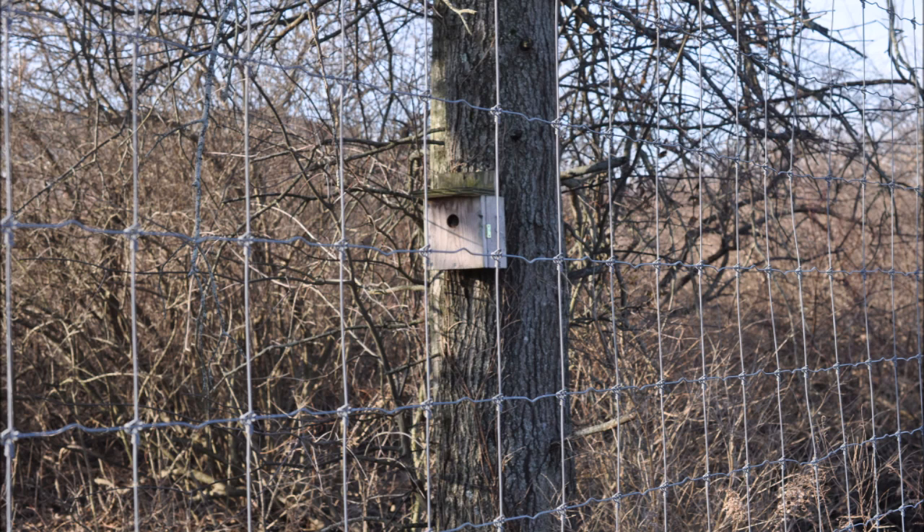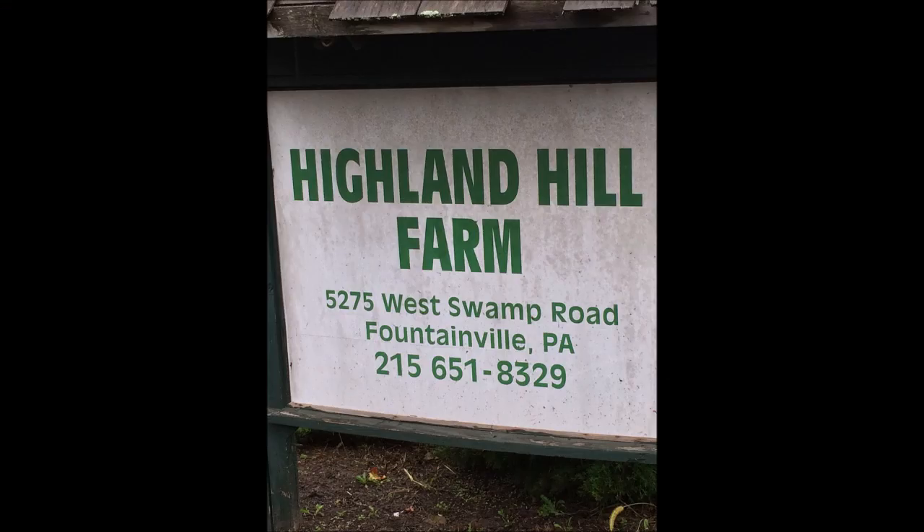So if you have a bird box that you no longer need or use, bring it to Highland Hill Farm, and we'll use it for sure, or you can mail it to us. Our mailing address is 5275 West Swamp Road, Fountainville, PA 18923.